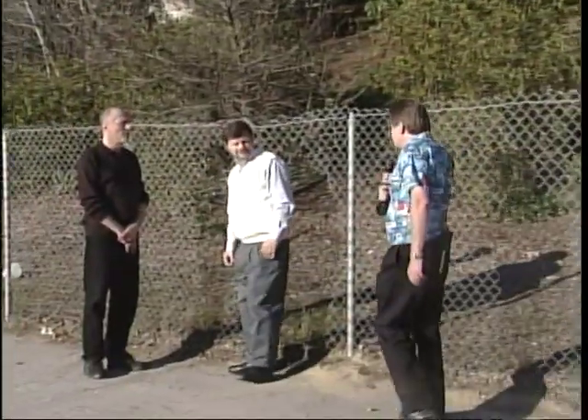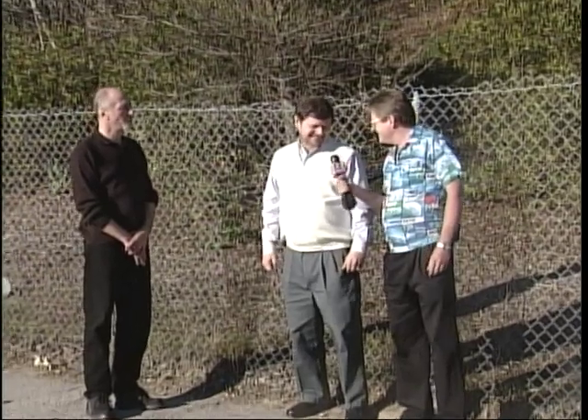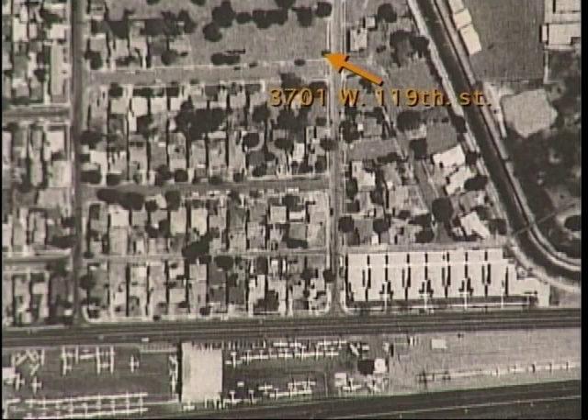Now we're going to talk to the Beach Boy fan who came up with the idea to make this all possible. What's your name? My name's Harry Janigan. What exactly are you doing here today? What we're trying to do is right in this area, where the Beach Boys' home used to be at 3701 West 119th Street, I'm making an application to the state of California to put a historic landmark sign right here.